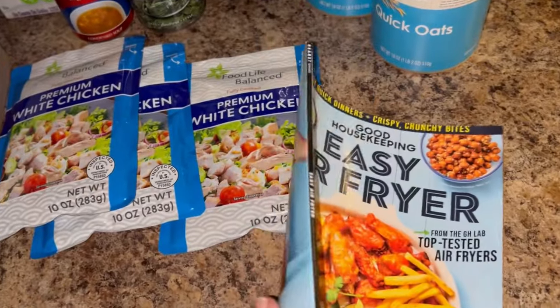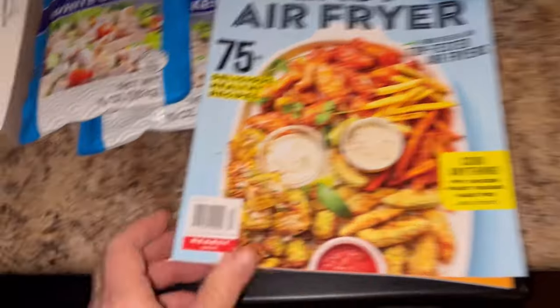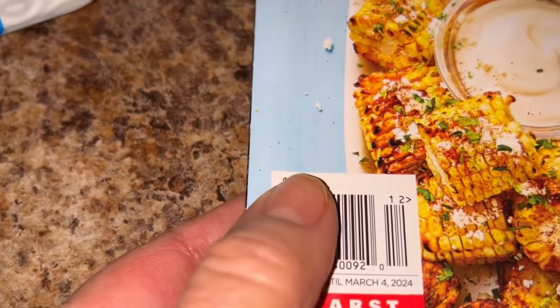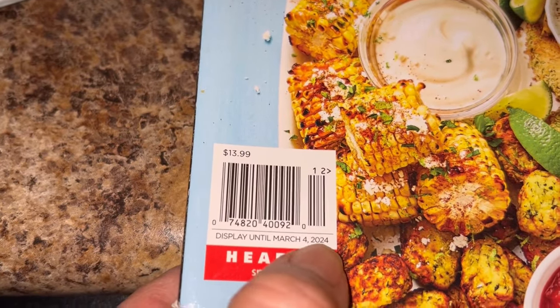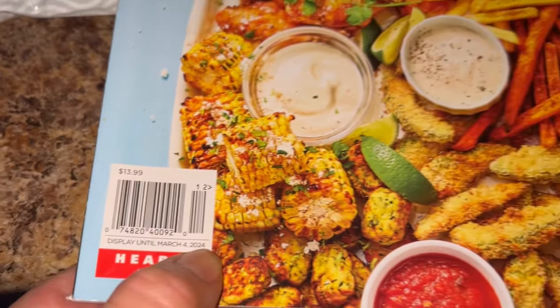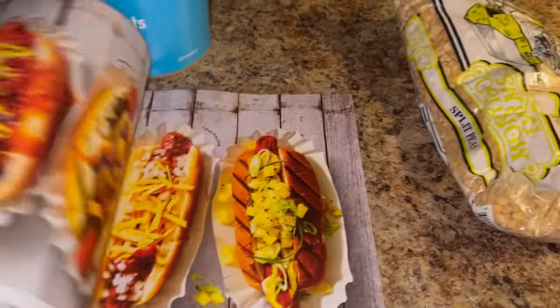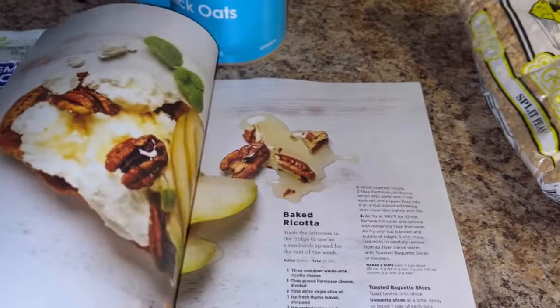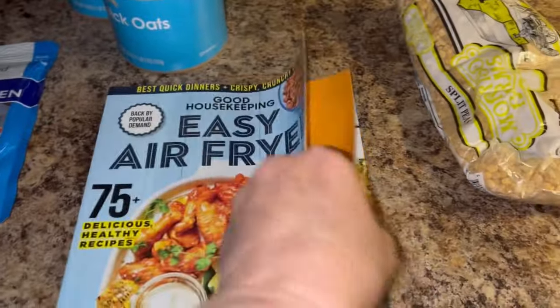I was looking for the month it was published. Do y'all see that price — $13.99? And there it is — it's new, March 4th, 2024. I knew it looked new, I knew it didn't look like anybody had ever touched it. I wanted to look through the other magazines but with people coming up behind me I just couldn't.